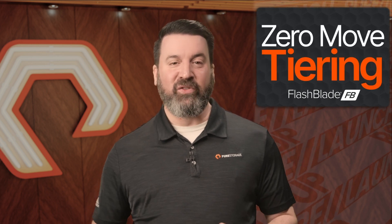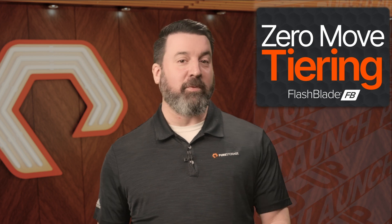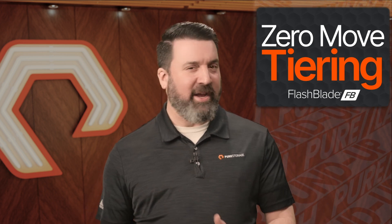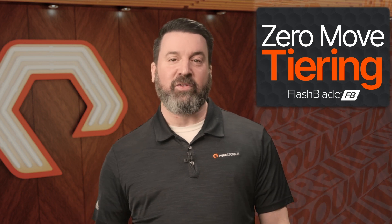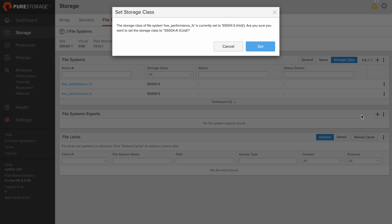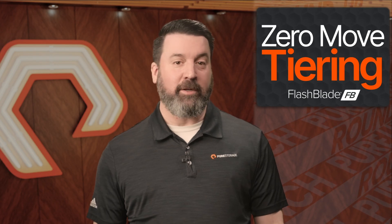Another game-changing addition is Zero-Move Tiering, which simplifies data tiering by delivering two performance classes — performance and capacity-optimized — within a single namespace on Flash Blade. Unlike traditional tiering solutions that rely on separate systems and complex data movement, Zero-Move Tiering eliminates this overhead. You can pin file systems to hot or cold tiers, ensuring high-performance access for frequently used data and cost-effective storage for less accessed data, all without physically moving data between tiers.